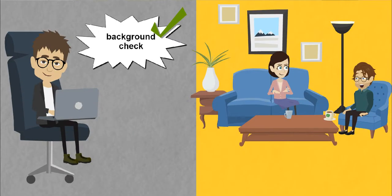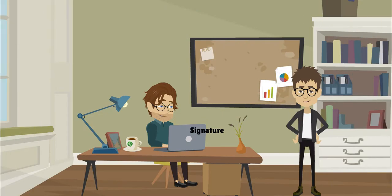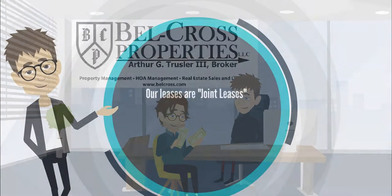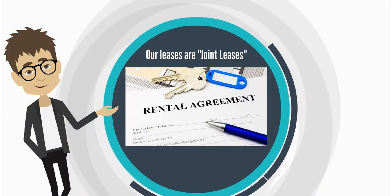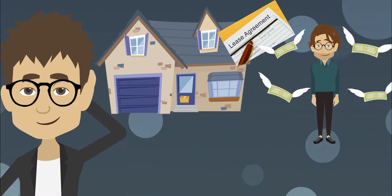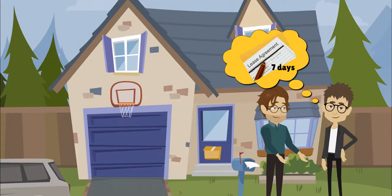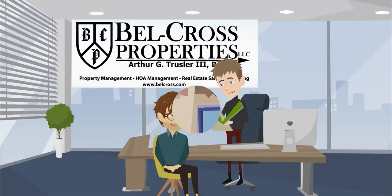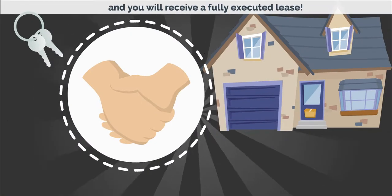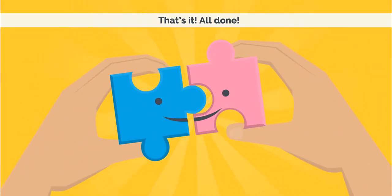After passing the background check, a link to your lease will be emailed for electronic signature. If you fail the background check, your deposit may be returned. Our leases are joint leases, meaning everyone on the lease is responsible for the full amount of the rent. Make sure your lease is signed within seven days of the holding agreement. Then the broker will review and sign, and you will receive a fully executed lease.